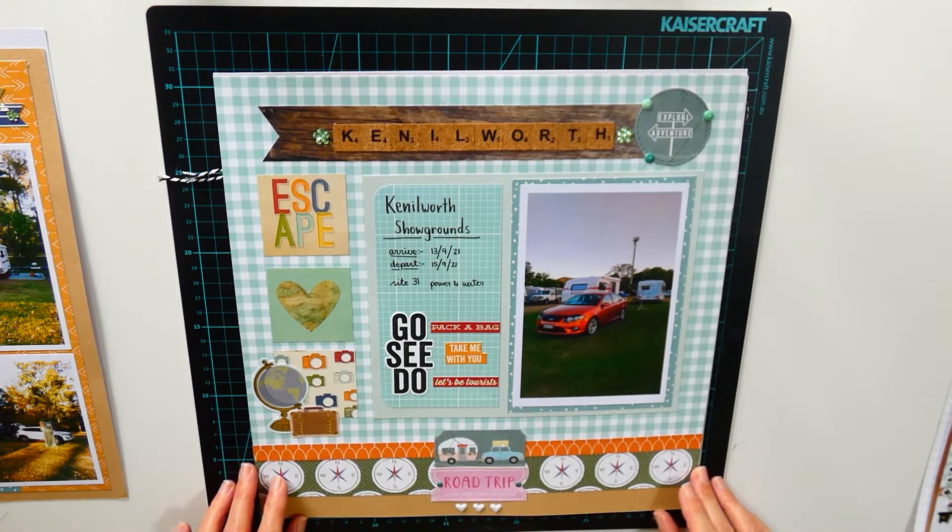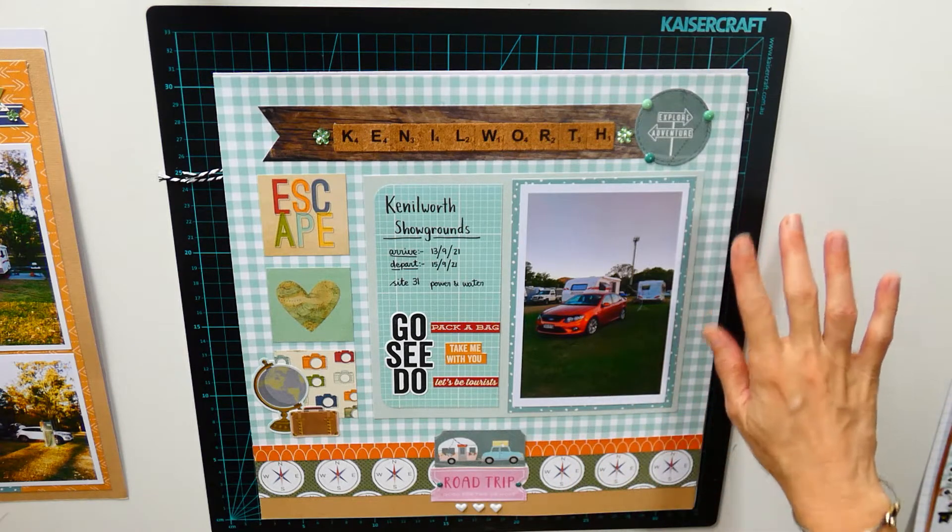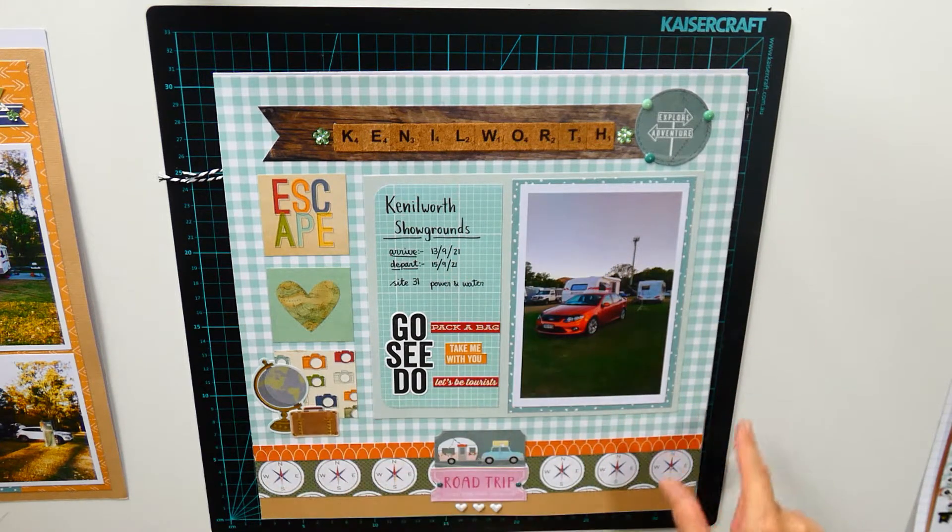The next one is 'Road Trip — Good for Two or More People' at Kenilworth. I just wanted to keep it simple and used leftovers to create this layout.